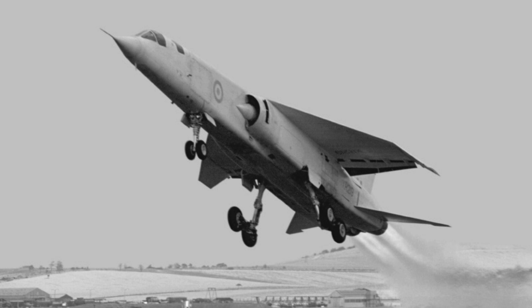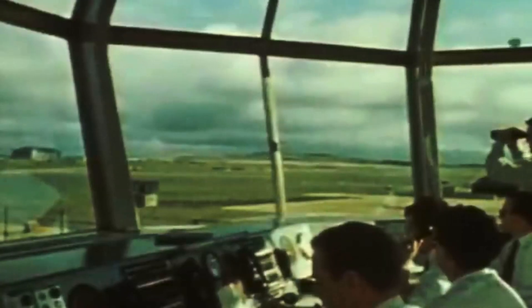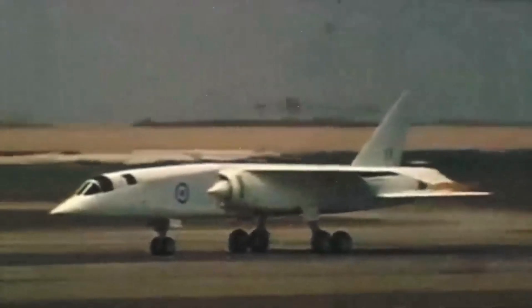To facilitate effective communication and mission execution, the cockpit layout and instrumentation of the TSR-2 were carefully designed for a crew of two: a pilot and a weapon system operator.